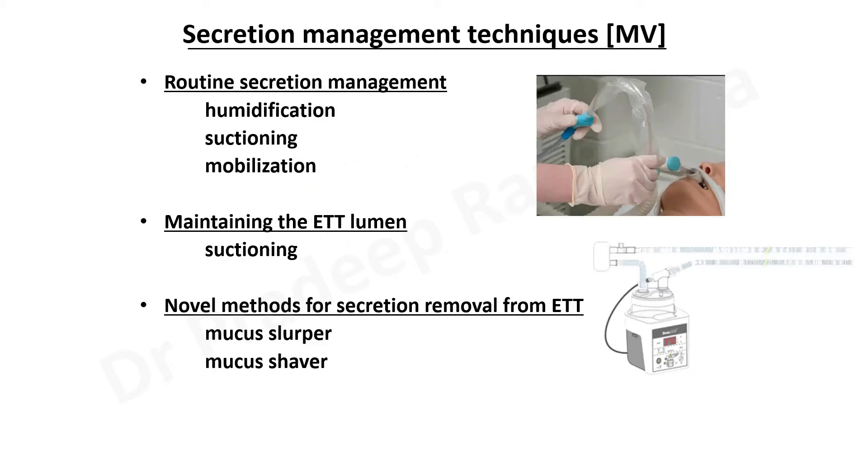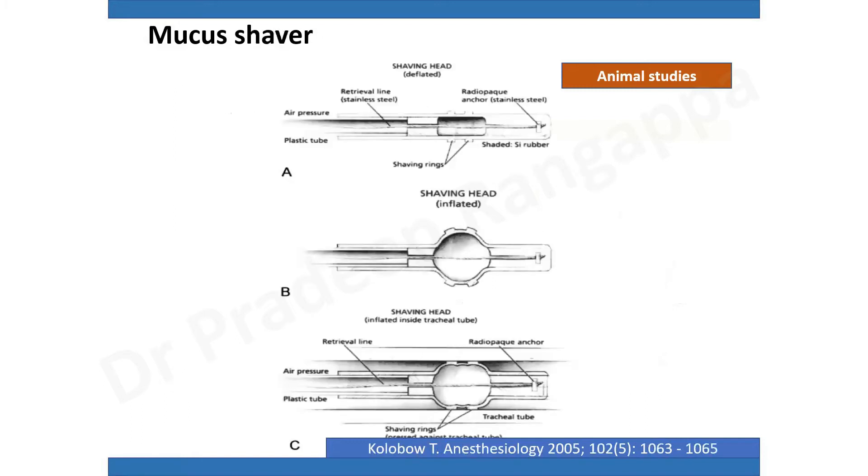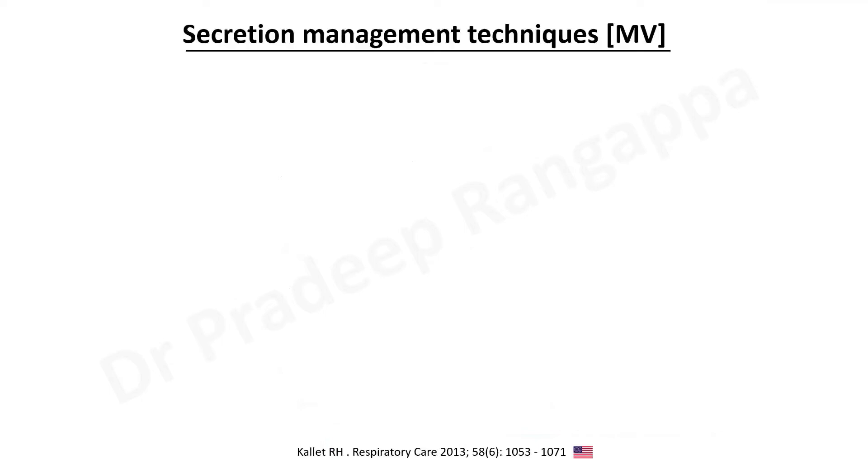There are novel methods — the mucus slurper and mucus shaver — which have been tried out in animal models but are not widely adopted. The mucus slurper has a suction port which tends to remove mucus lining the trachea. The mucus shaver, as the name suggests, has a rotablation-type ET tube which shaves the mucus lining and drains it from the airway. These have been tried but are not widely adopted.